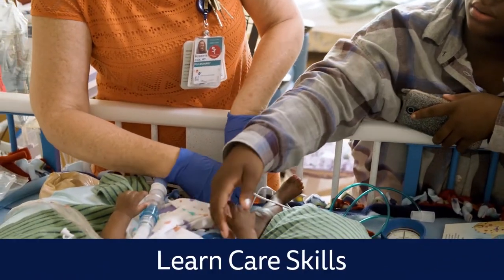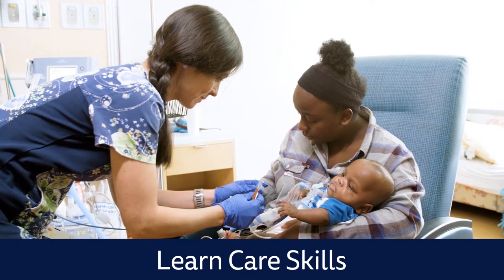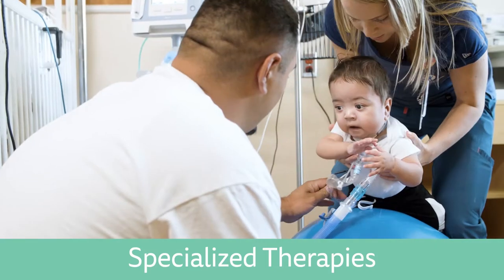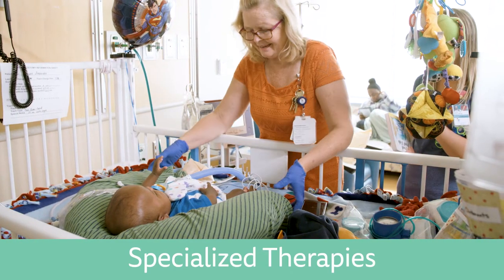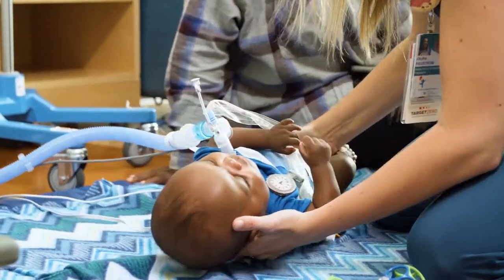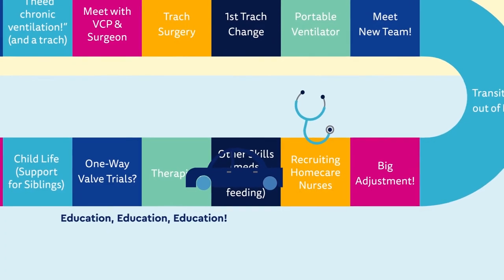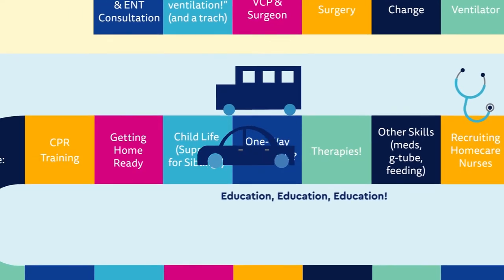In addition to learning about the trach and vent, you will also learn how to feed your child and give medications. Most children will work with physical, occupational, and speech therapists to help them embrace living with their trach. You will be very involved in this process. If your child is able, we may try a one-way valve which can help with speaking and eating. We know that this transition will have an impact on the whole family unit, so our child life specialist will be there to help teach siblings about the patient's health needs, what life at home will be like, and how to respond in case of an emergency.